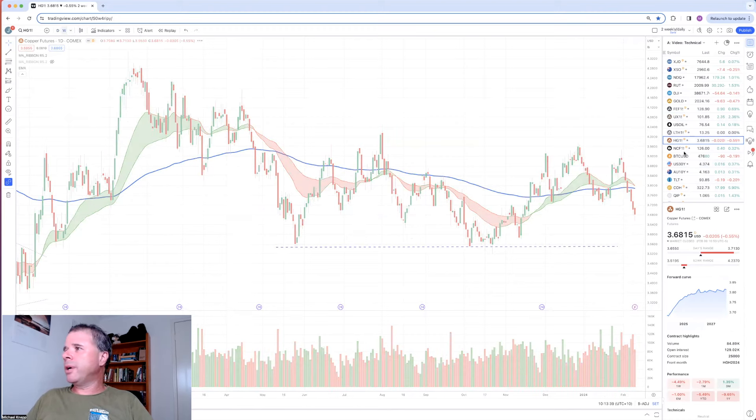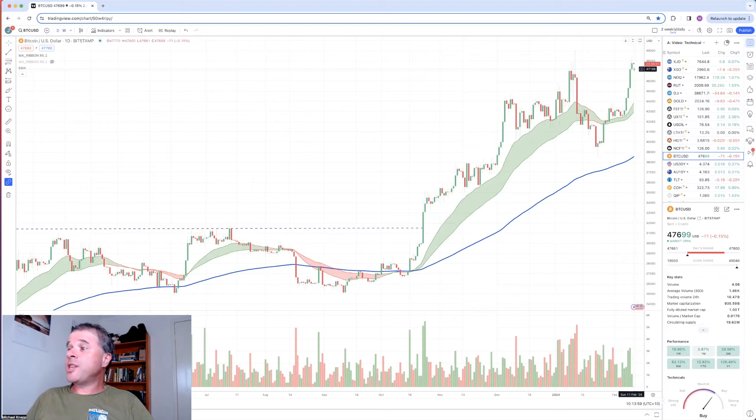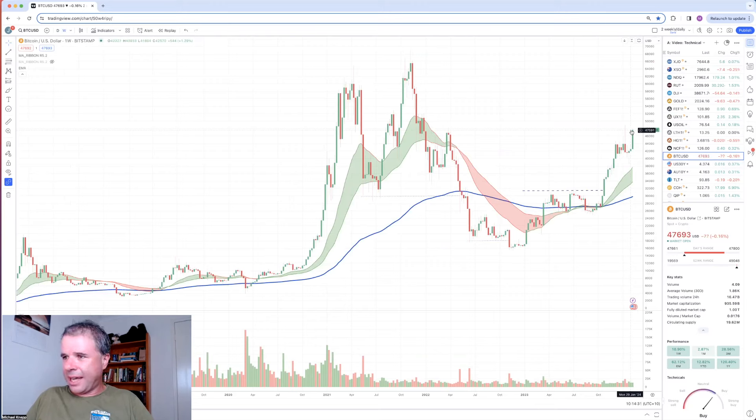Now on to Bitcoin - I mentioned it had a really good week. Bitcoin is up 12% on the week. Looking at the daily chart, a really good week for Bitcoin - five up days in a row. When it closed on Saturday, that was the last trading day in TradingView, and it closed at a long-term high. Last time Bitcoin was this high or closed this high was at the start of 2022 or end of 2021, so we're talking about a two-year high for Bitcoin.